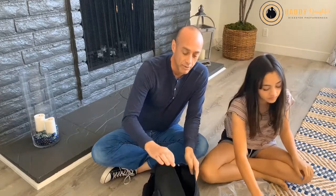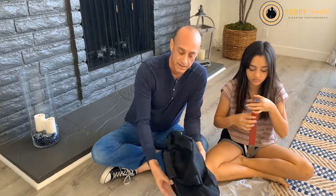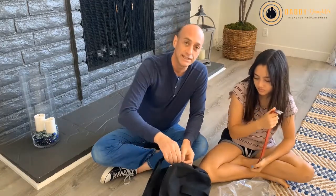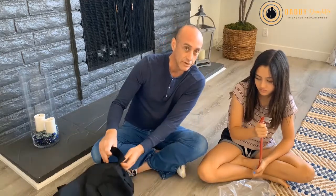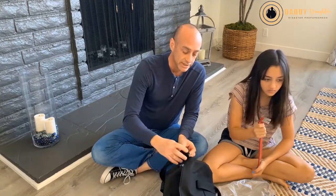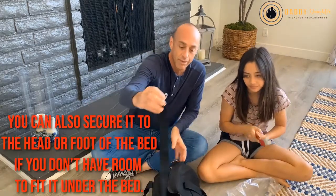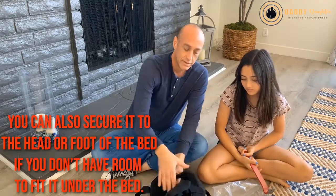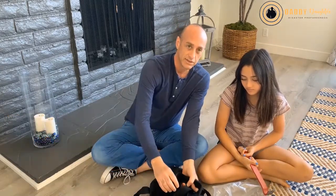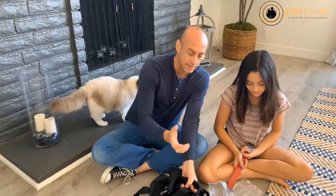Having those few things in the under-the-bed kit is very important. Also something to consider: make sure your kit is secured under the bed, because in a big earthquake it can slide to the middle where you're not able to reach it. What we do is tie it to the foot of the bed — just wrap it around the leg of the bed so it's secure and won't move around in case of a big earthquake, so you can just grab it.